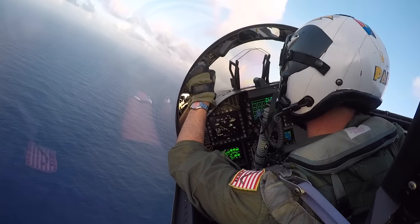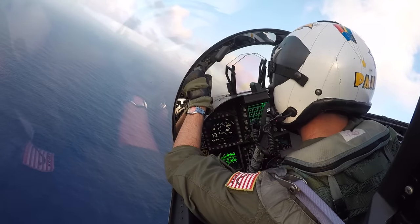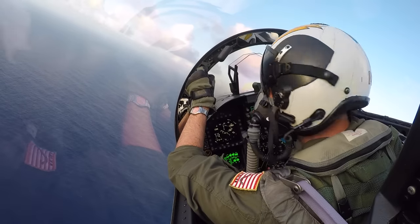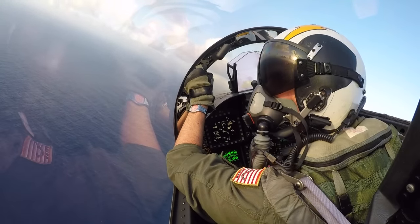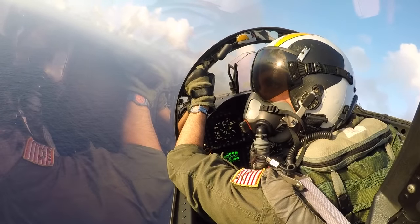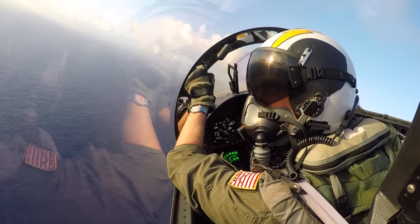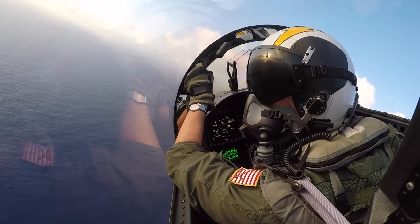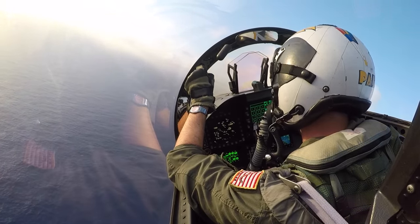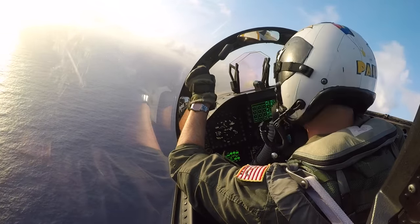This video starts with a case 1 recovery aboard the ship. Case 1 recoveries are going to happen when Mom or the ship is reporting greater than 5 miles visibility and over 3,000 feet of ceiling on top of the ship — in other words, when there's really nice weather like there is today. We're checking in in low holding, or technically port holding above the ship, which is a left-hand pattern tangent to the BRC or base recovery course, which is basically the ship's magnetic heading overhead of the ship, with the ship at the 3 o'clock position.